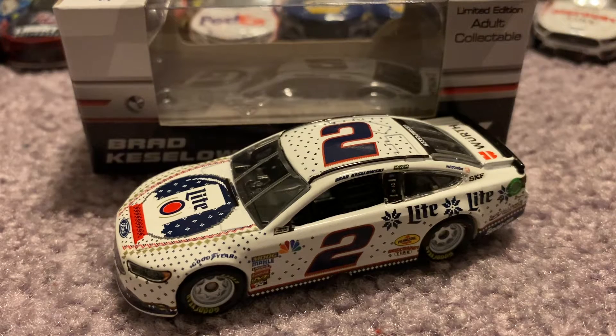Hello everyone, and welcome back to another video on the TyGibbsFan21 channel. Today we're going to be having another NASCAR diecast review. This review is going to be over Brad Keselowski's 2018 Miller Lite Ugly Sweater. Without further ado, let's go ahead and get right on into it.